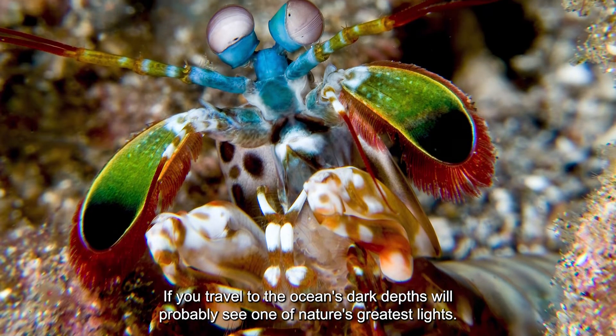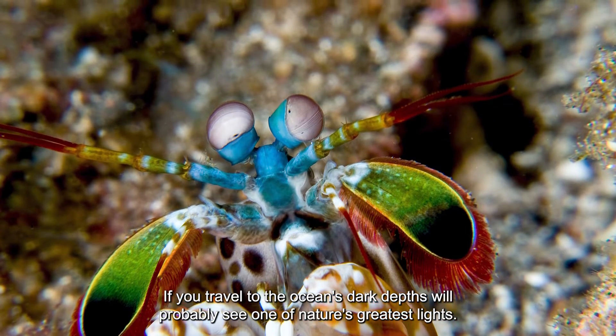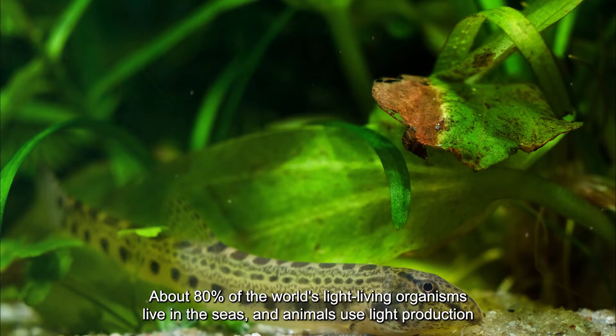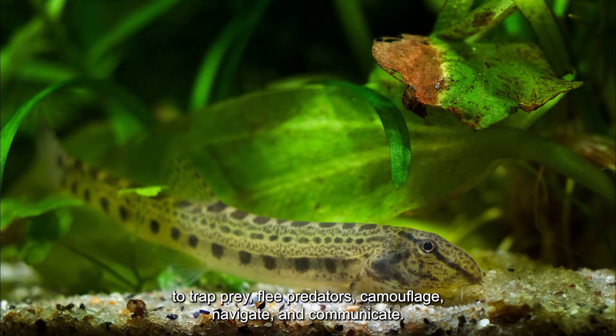If you travel to the ocean's dark depths, you'll probably see one of nature's greatest light shows. About 80% of the world's light-producing organisms live in the seas, and animals use light production to trap prey, flee predators, camouflage, navigate, and communicate.